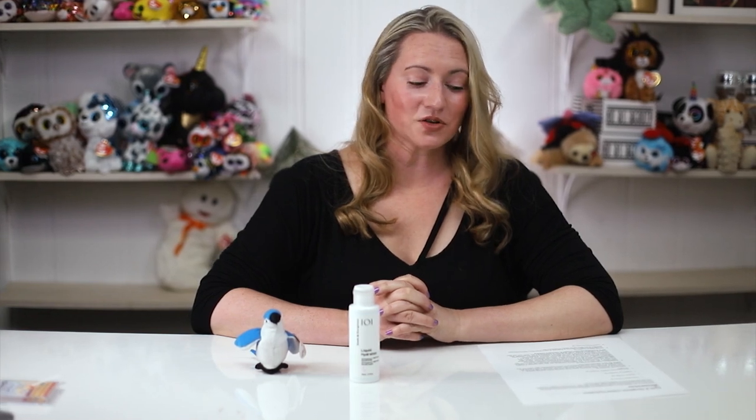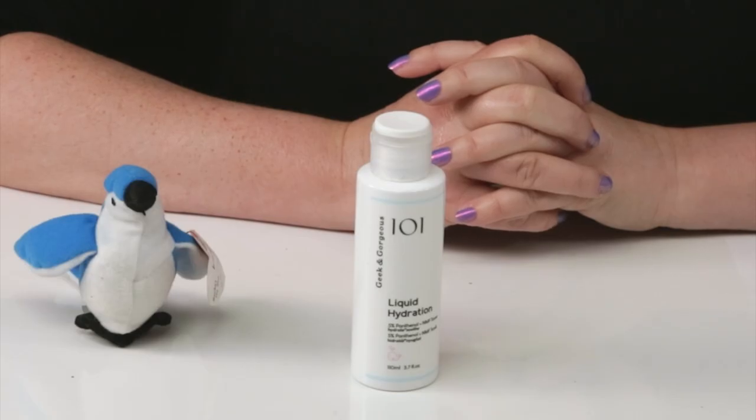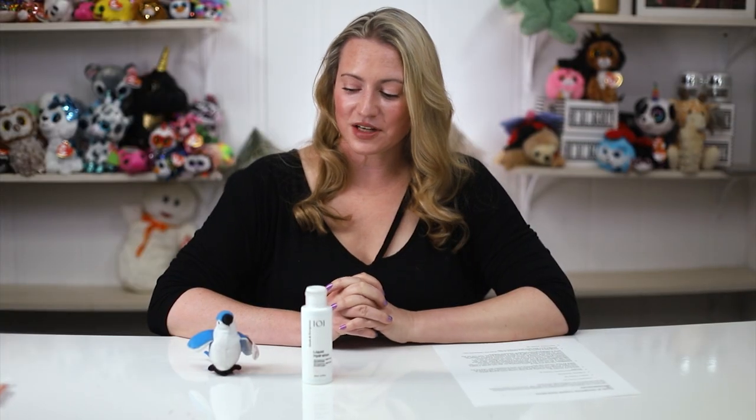Hi, today I'm reviewing the Geek and Gorgeous Liquid Hydration. I just want to say I purchase these products with my own money — I'll never waste your time with sponsored ads. If you want to help support the channel, check out nobsbeauty.com, join my Patreon community, or click on the links below.